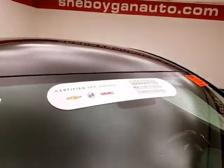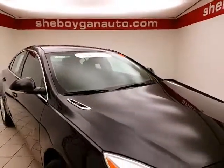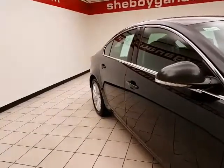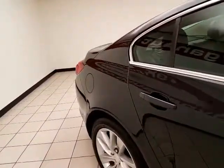To be GM certified, a vehicle goes through a very strict 172-point inspection, giving you the balance of a four-year, 50,000-mile bumper-to-bumper and a six-year, 100,000-mile powertrain warranty. They also received two years or 24,000 miles of scheduled maintenance.